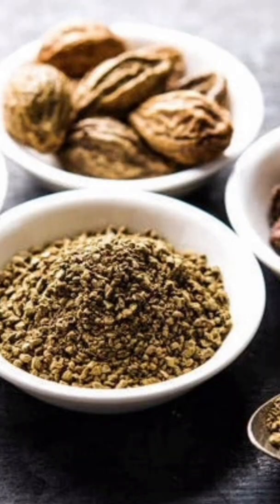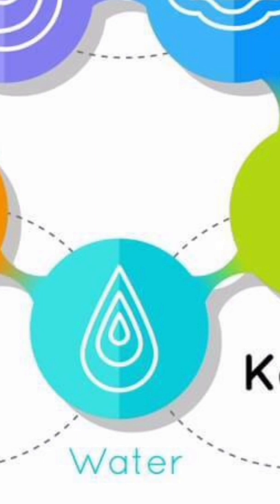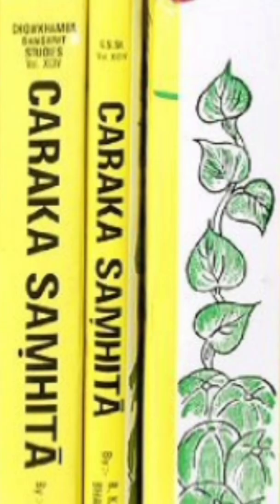Amla for both pitta and kapha: Triphala is a classic Ayurvedic formula combining Amla, haritaki, and vibhitaki powders. It balances both pitta and kapha doshas.